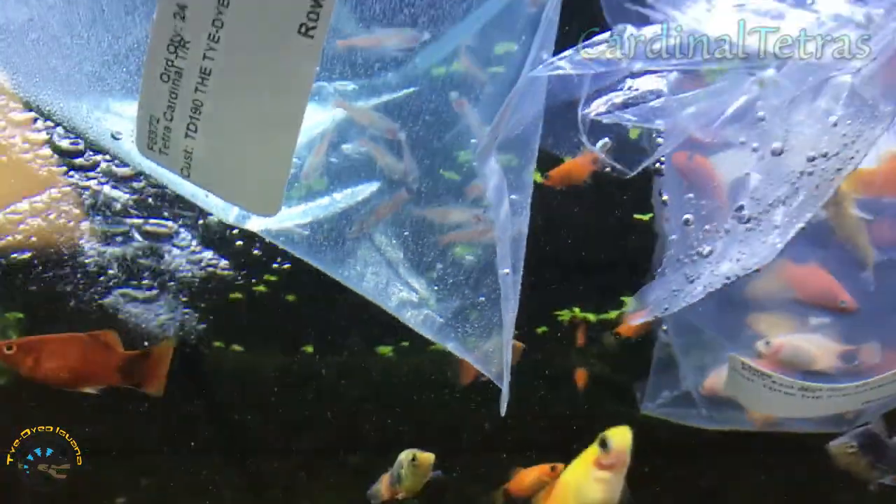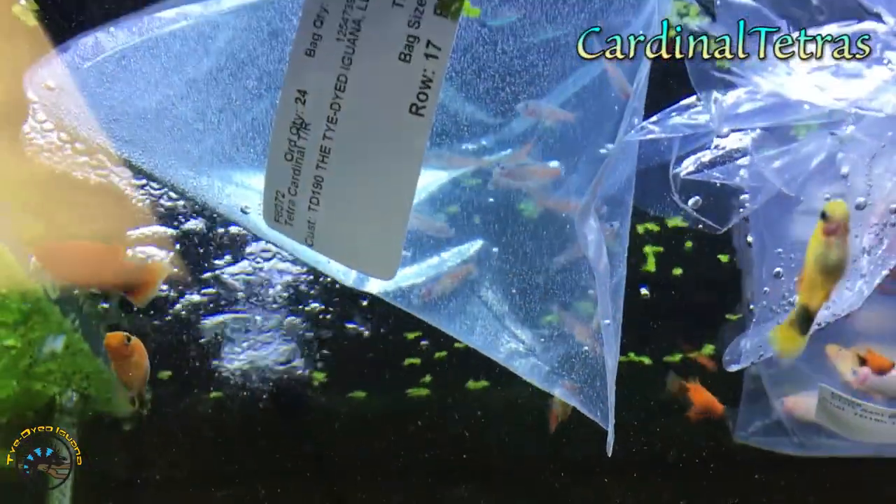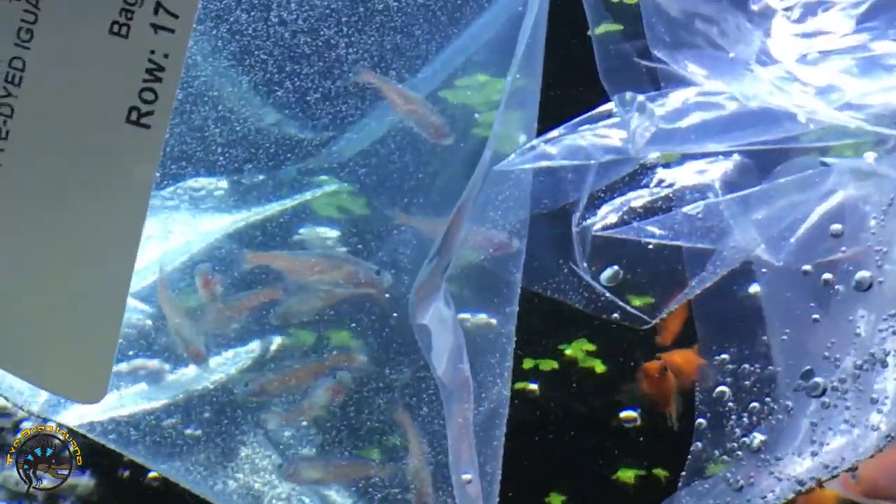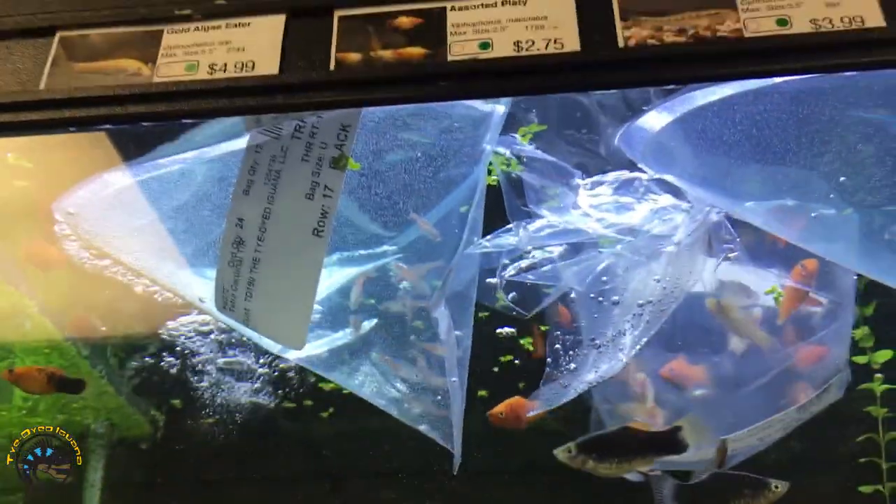We got some more cardinal tetras in. Those are very beautiful - those are the ones that glow under the light. They are so, so beautiful.